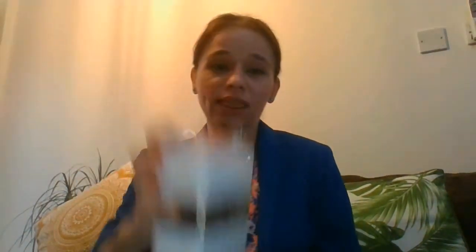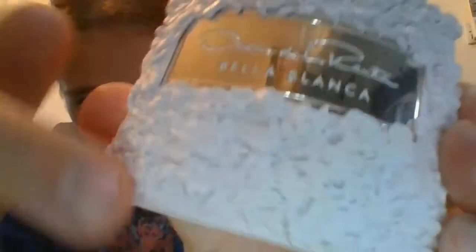Another fragrance I heard a lot about in the fragrance community on YouTube and Instagram is Bella Blanca by Oscar de la Renta. Its main accords are green, fresh, tuberose, musky, fruity, sweet, and powdery. Besides the notes, what attracted me was the bottle — the presentation is absolutely stunning. This is the 50ml; it has roses all over the bottle. It's considered to be a niche fragrance and is very green in the opening.